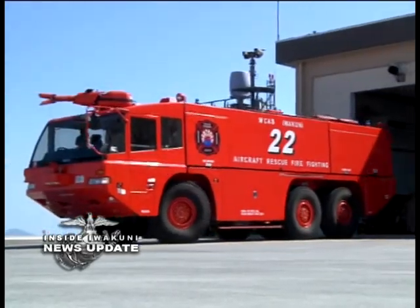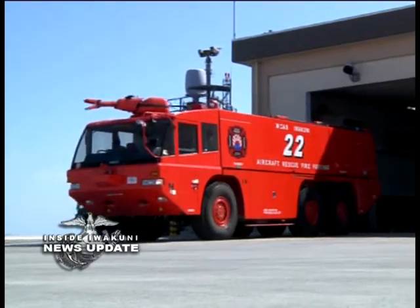Lance Corporal Lupe Campos, Marine Corps Air Station Iwakuni, Japan. ARF conducts weekly firefighting exercises with the Merida to better prepare themselves for an emergency.